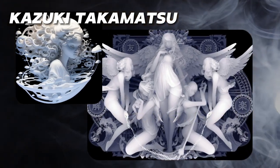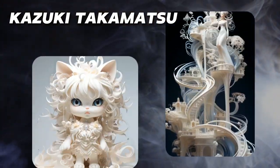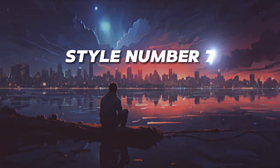Style number six: Kazuki Takamatsu. Takamatsu's art uses a unique 3D mapping technique developed by him to create ghostly, translucent black and white figures inspired by Japanese subcultures and manga. His haunting paintings have gained a cult following online.